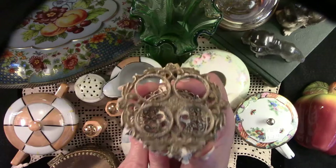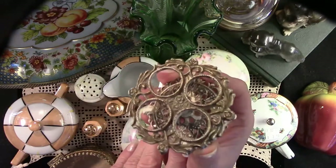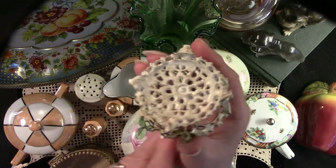And here we have a lipstick holder. I purchased this for $0.50, and I'm going to re-gild this and put it on my own vanity.